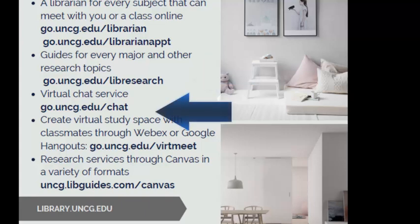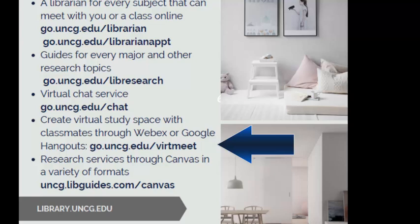We have a virtual chat service that's open till midnight most nights at go.uncg.edu/chat. We can also create virtual study spaces with classrooms by using WebEx or Google Hangout. To learn more about how you can have virtual study space, go to go.uncg.edu/virchmeet.